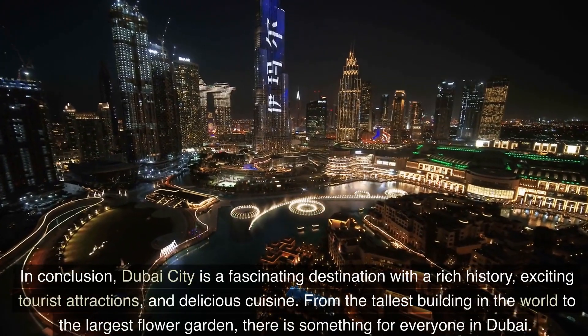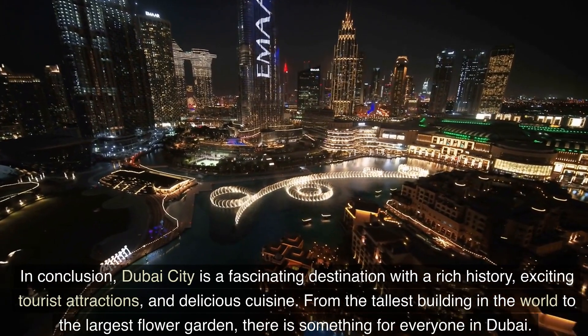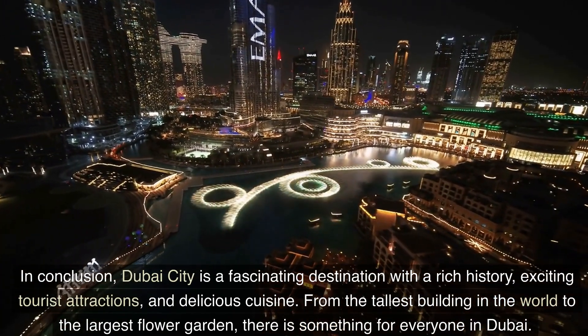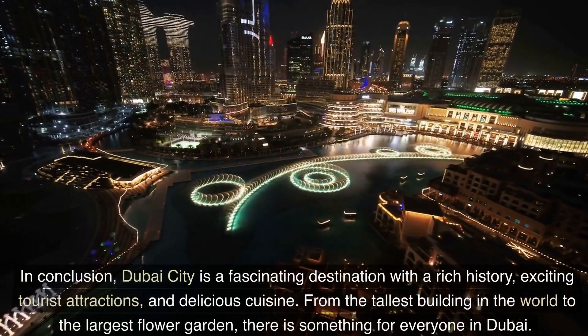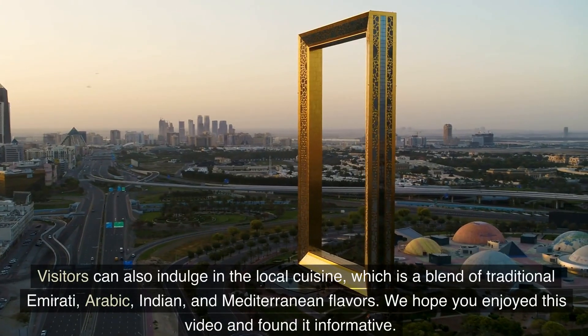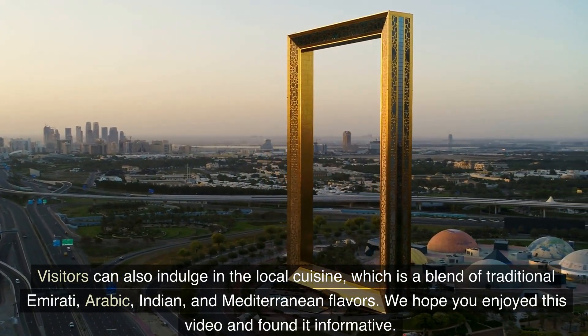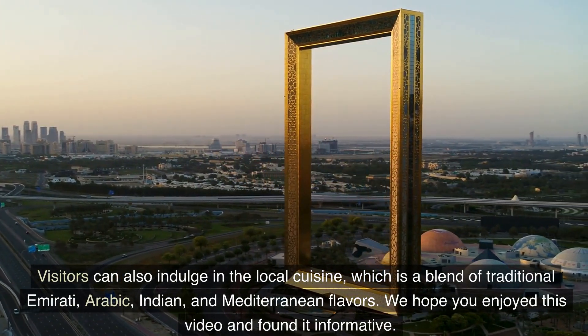In conclusion, Dubai City is a fascinating destination with a rich history, exciting tourist attractions, and delicious cuisine. From the tallest building in the world to the largest flower garden, there is something for everyone in Dubai. Visitors can also indulge in the local cuisine, which is a blend of traditional Emirati, Arabic, Indian, and Mediterranean flavors.